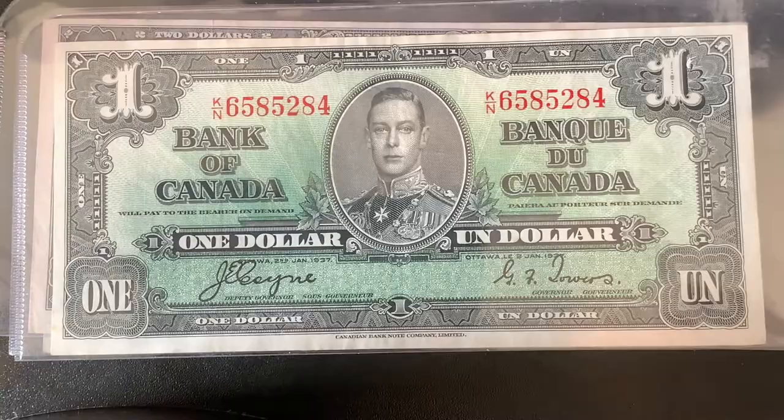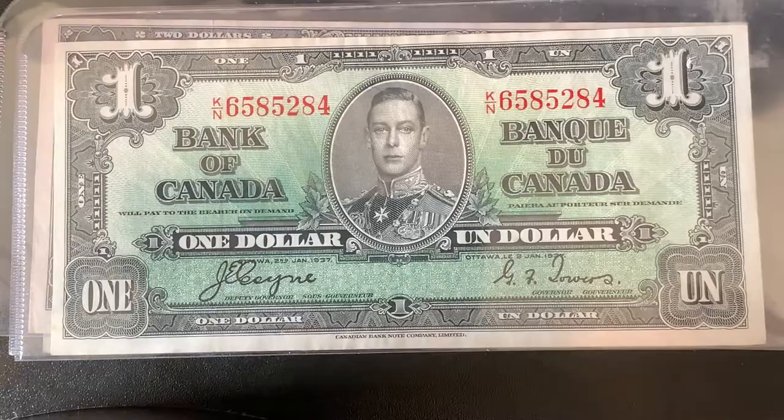This concludes the video on these 1937 series notes. I hope to get another few notes in this series, maybe the $10 and the $20 within the next few months — that would be very nice.